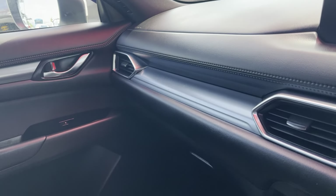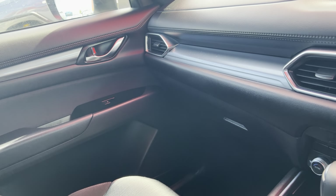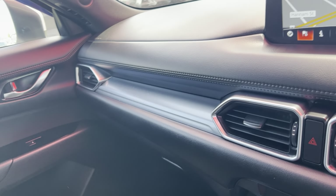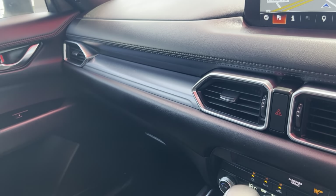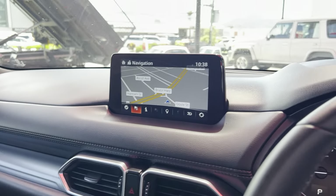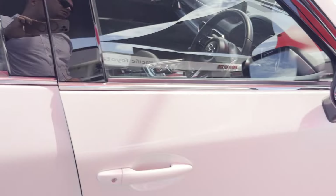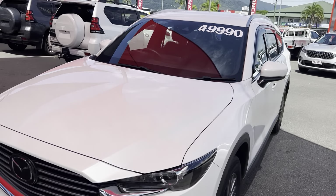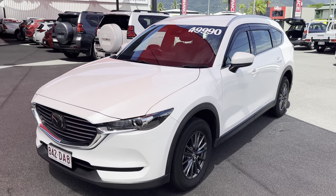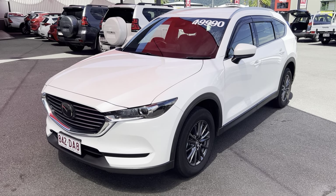All in all, the vehicle is in fantastic condition. Obviously the previous owner has looked after the car, as you'd expect from one that's only done about 25,000 kilometres — there are no markings that I can see inside the vehicle. We'll jump out and give you a final look over. That is our Mazda CX-8. I hope you enjoyed the video. If you have any further questions, please don't hesitate to give me a call. We look forward to hopefully doing business with you very soon. Cheers.